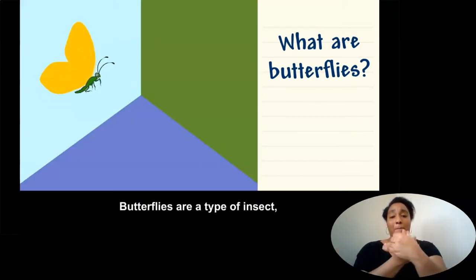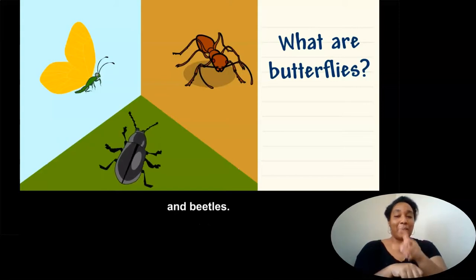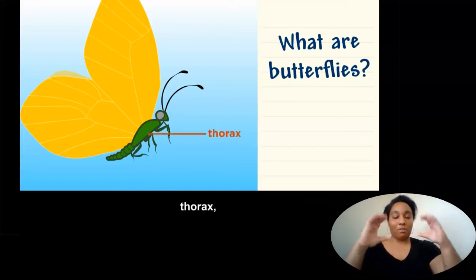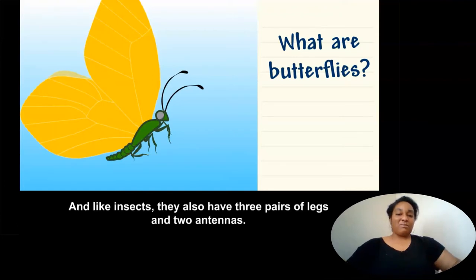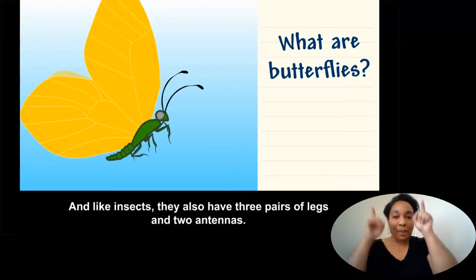Butterflies are a type of insect, like ants and beetles. Butterfly bodies have three main parts: the head, thorax, and abdomen. And like insects, they also have three pairs of legs and two antennas.